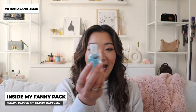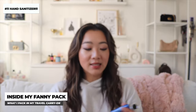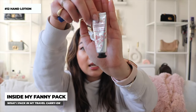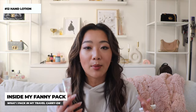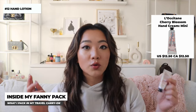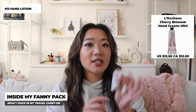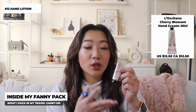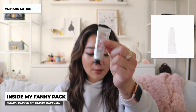Obviously I carry hand sanitizer since we're living in the age of COVID. I also carry a very tiny hand lotion. I love this size because it's so small — it's the smallest hand cream I've ever found. It's from L'Occitane and they always sell these tiny ones, also available in a set. I highly recommend it because it honestly takes up no space — it's perfect for this carry-on or any small purse.